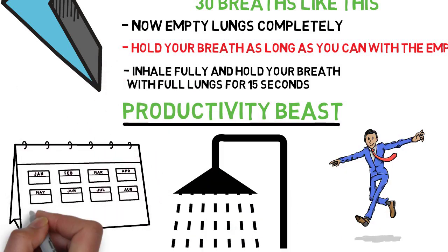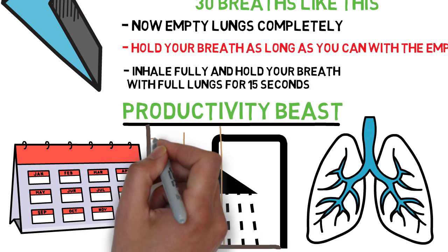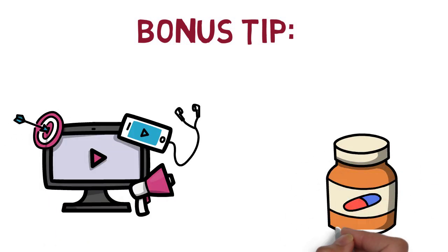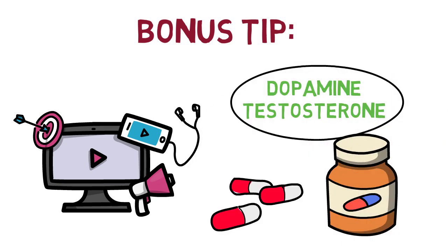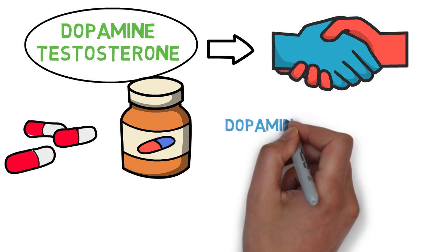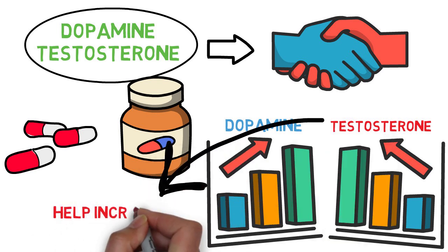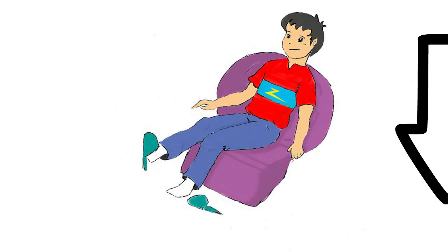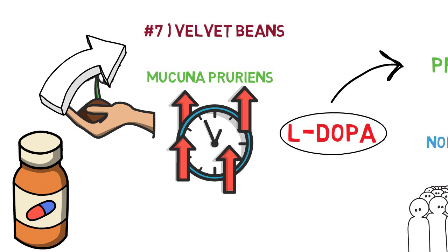I have personally been taking cold showers for a long time, but I just recently added this breathing exercise prior to the showers and it really skyrockets the effects. Here's a bonus tip: I have made a review on a product I've been using for quite some time that actually increases both dopamine and testosterone at the same time. Did you know that dopamine and testosterone cooperate with each other? Higher dopamine levels will also boost your testosterone, and high testosterone levels can help increase your dopamine receptors, making your whole dopamine system function optimally. The product contains a lot of ingredients, and one of them is velvet beans that I talked about in the previous tip.